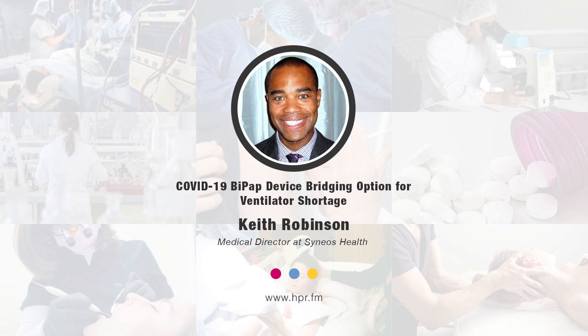Welcome to the program. I'm your host Neil Howard here on Health Professional Radio. Thank you for joining us. Here with us is Cineos Health Medical Director and Critical Care Pulmonologist Dr. Keith Robinson, and he's joining us on the program to talk about the ventilator initiative to raise awareness among healthcare providers of a bridging option using intubated bi-level positive airway pressure, or BiPAP, devices for certain COVID-19 patients. Welcome to the program, Dr. Robinson. Why don't you explain it to us?